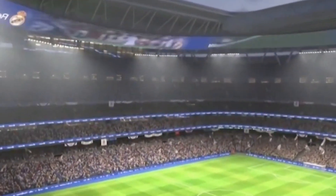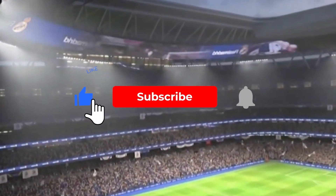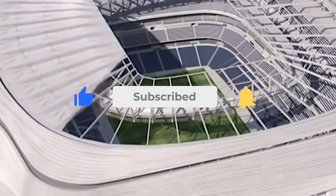So that's it for today. If you like this video, please hit the like and subscribe button for more videos. Thanks for watching.